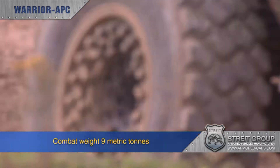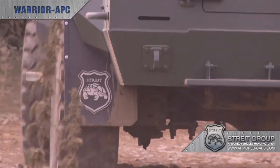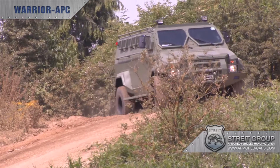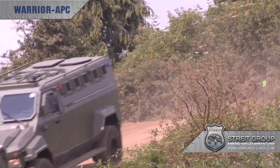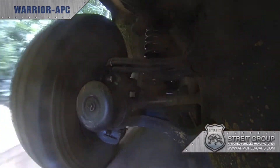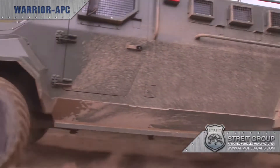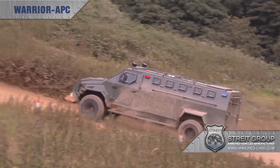With a combat weight, depending on equipment installed, of up to 9 metric tons and a payload of 1,100 kilograms, Warrior represents a new generation of light armoured vehicle, combining speed, manoeuvrability and military capability to perform a wide variety of urban and field missions — from anti-tank direct fire to large capacity ambulance.